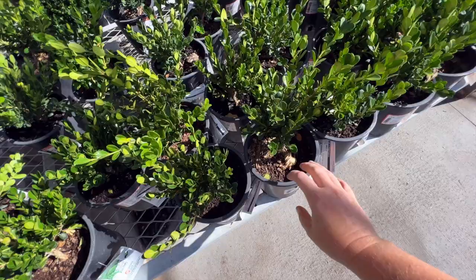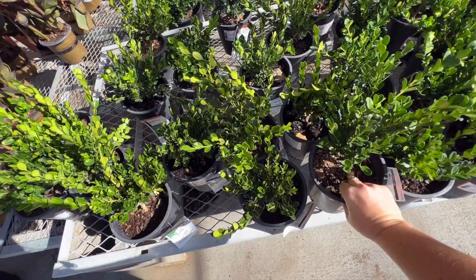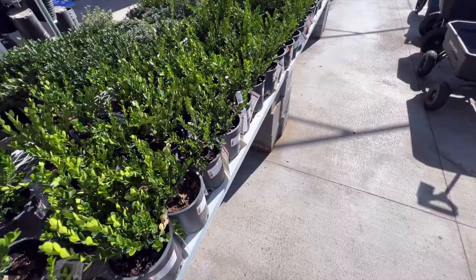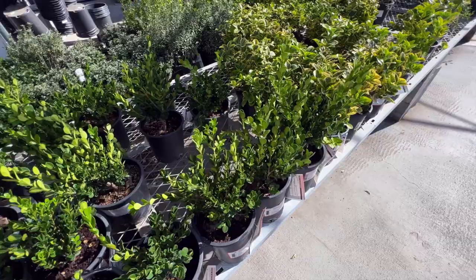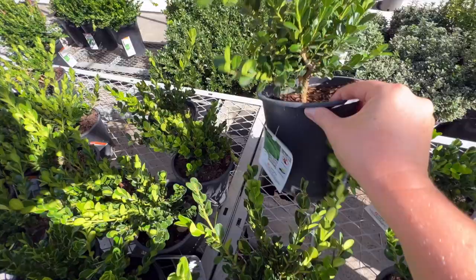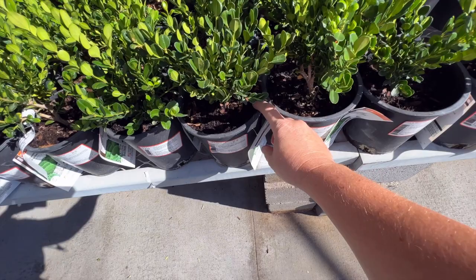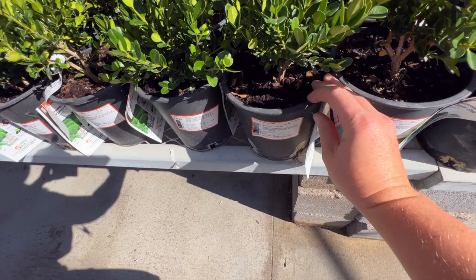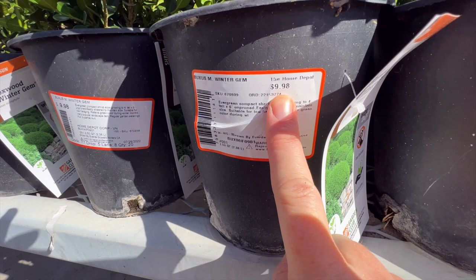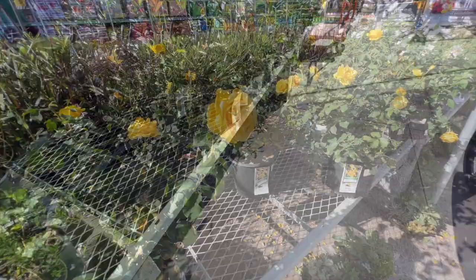Then I saw these winter gem boxwoods, and every time I'm at Home Depot I think about my friend Steph, who has a YouTube channel called Hooked and Rooted. She had a fantastic video you all should check out about making your own boxwood standards from a big box store like this. You go and you buy one of these for 10 bucks — you look for the ones that have nice, strong leaders — and she showed how you can prune and train it into a lollipop or a standard. Every time I'm at Home Depot I find boxwoods with such strong leaders. I always think I should try and make my own boxwood standard, but it does seem like a lot of work. I'll link her video below — it's really, really good.